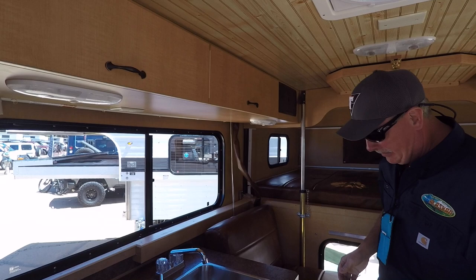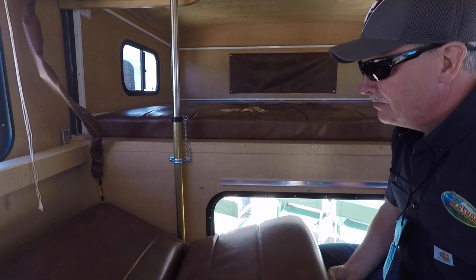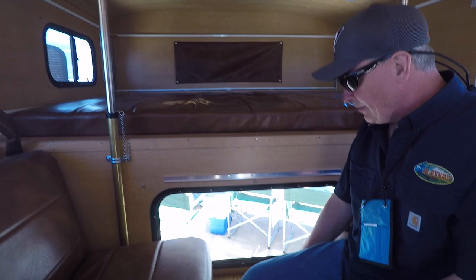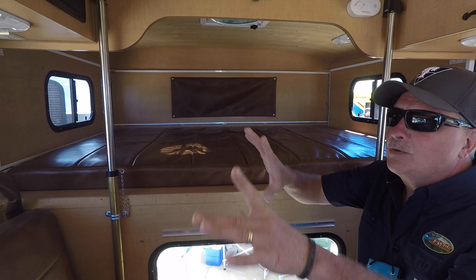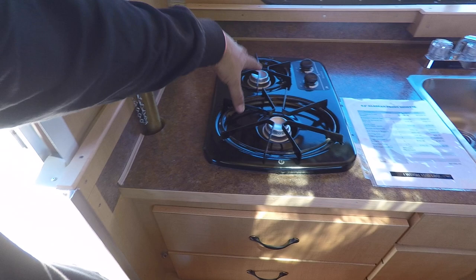Wow, look how nice it is in here. This is all Wilson Art laminate — tough stuff. The table stores up on the ceiling if you don't want it out. We have sleeping for two here, and this does drop down into a little single bed, so you could fit two, maybe three. On this model we have a 15-gallon water tank, but on all the other Alaskans it's 27 gallons. There are overhead storage compartments and tip-out trays — tons of storage.